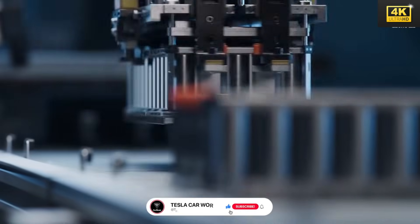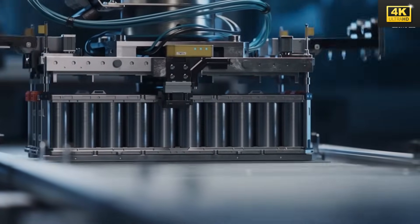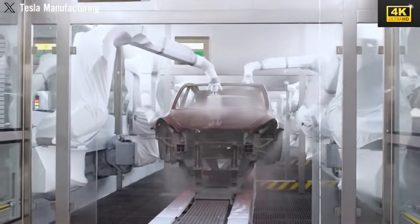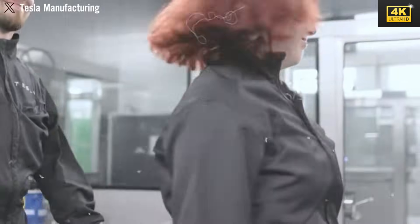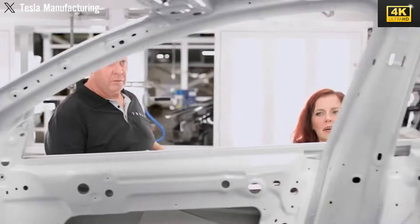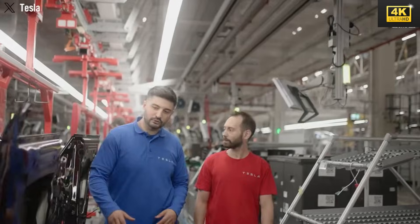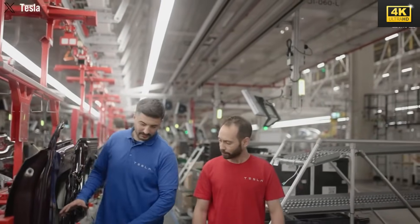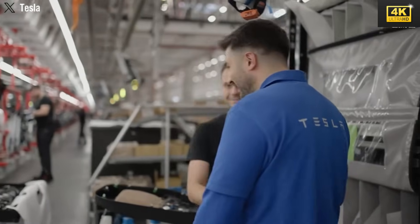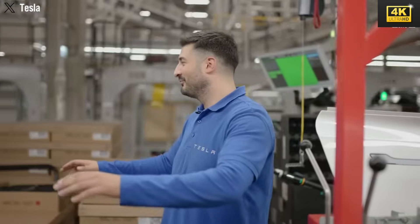What truly sets the Model 2 apart is its rapid charging capabilities, allowing drivers to recharge in approximately 20 minutes. The strategic production efforts at Gigafactory Nevada play a pivotal role in minimizing costs while enabling the Model 2 to qualify for substantial federal tax credits. The Model 2's thoughtfully crafted lightweight design contributes to its impressive 350-mile range, optimizing energy consumption while enhancing handling, particularly in urban environments.